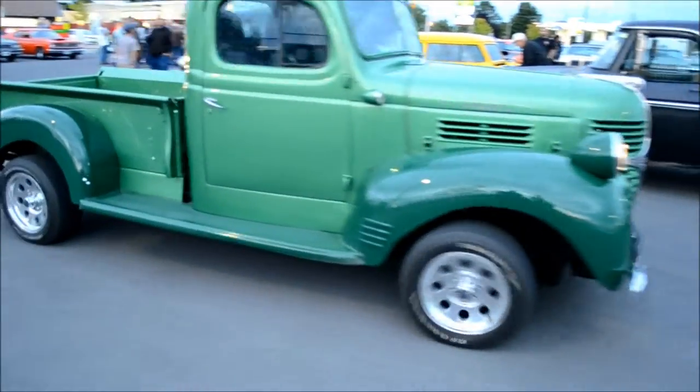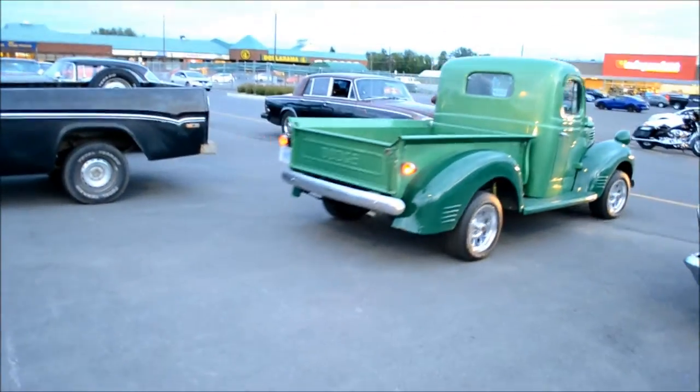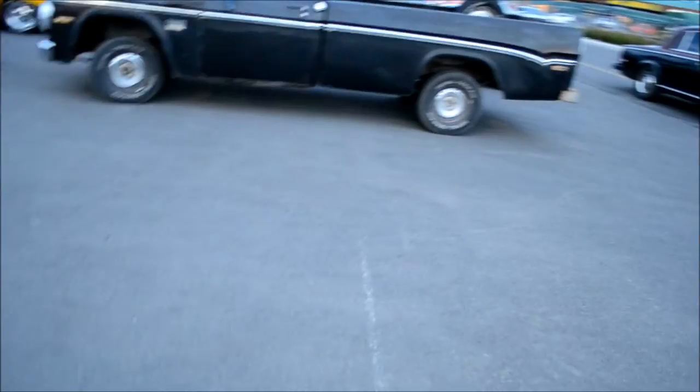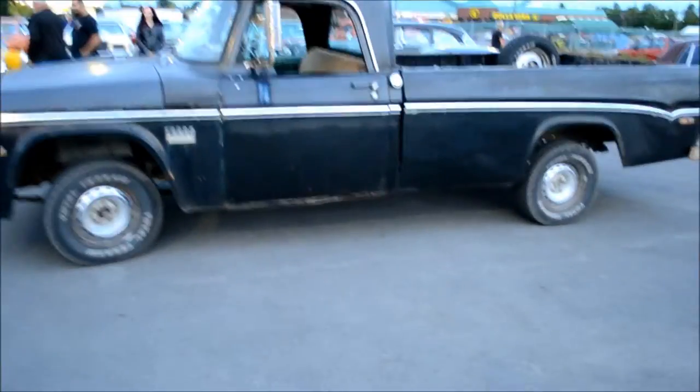Speaking of old Dodges and Fargos — that's a nice little rod there. This is not on the original frame. Look at the wheels — they put it on a more modern frame. Usually it's popular to put these things on a Blazer or an S10, or a Caprice.